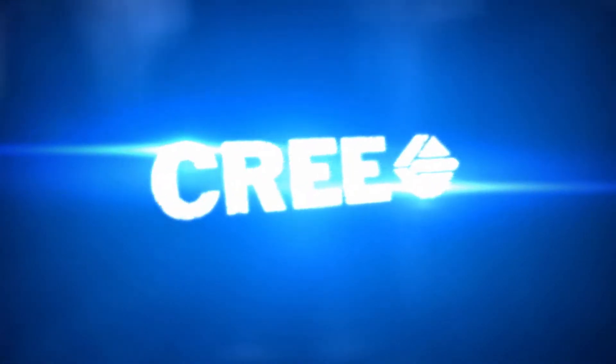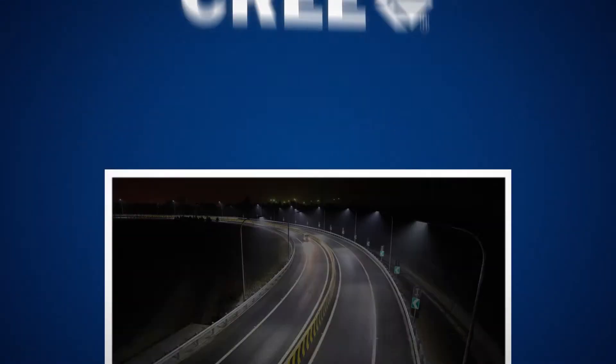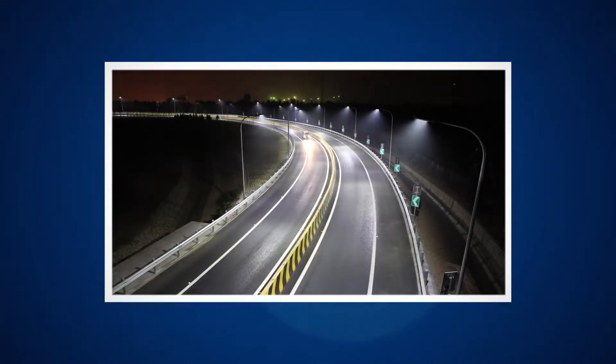At Cree, our mission is to lead the LED lighting revolution. This video will focus on our extreme high-power LED, the XHP.